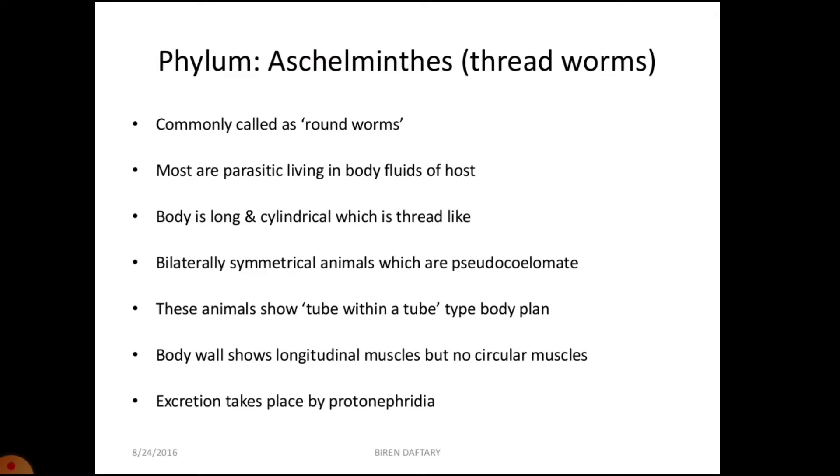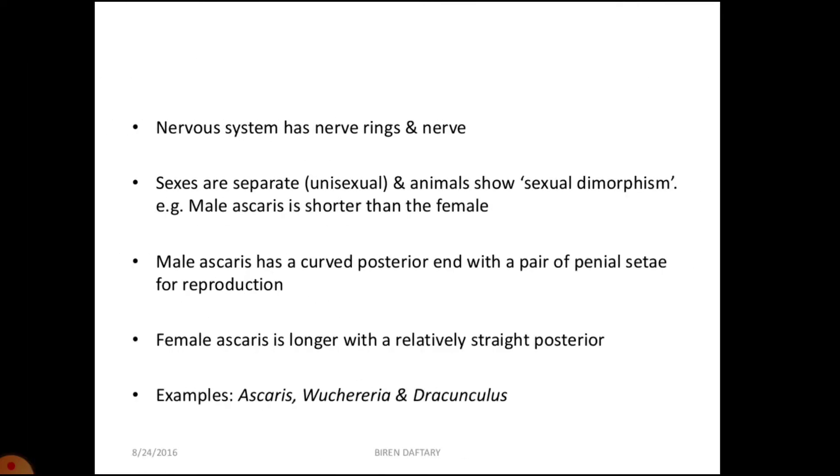Roundworms are bilaterally symmetrical and triploblastic. They have organ system level of organization. The anterior end does not have any distinct head and there are no locomotory appendages. The body wall has a resistant outer covering of cuticle. The body cavity present between the body wall and the digestive tract is not lined by mesothelium, so it is called a pseudocoelom.